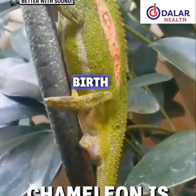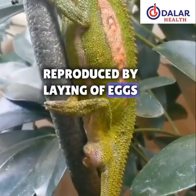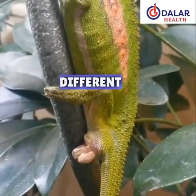See how chameleons give birth. Other reptiles of the same species reproduce by laying eggs, but chameleons are totally different.